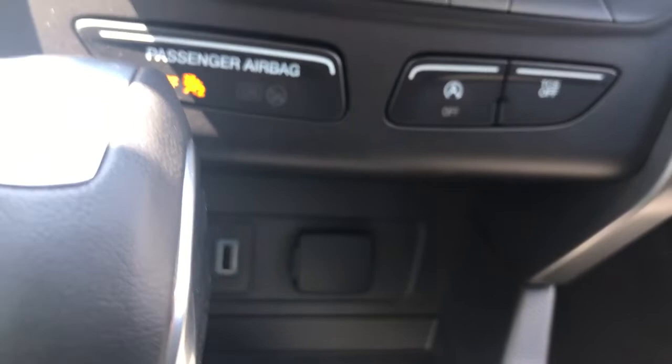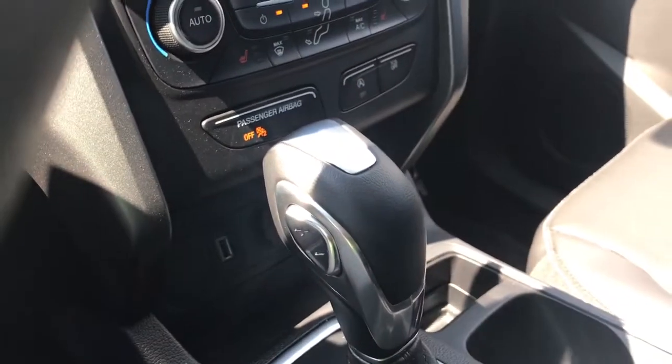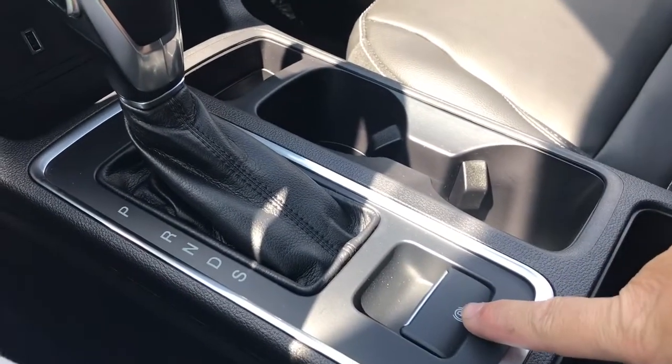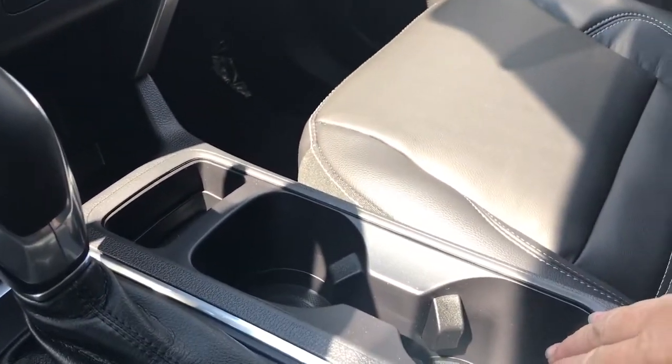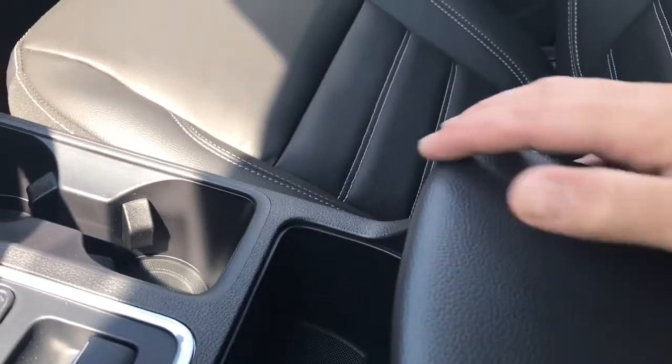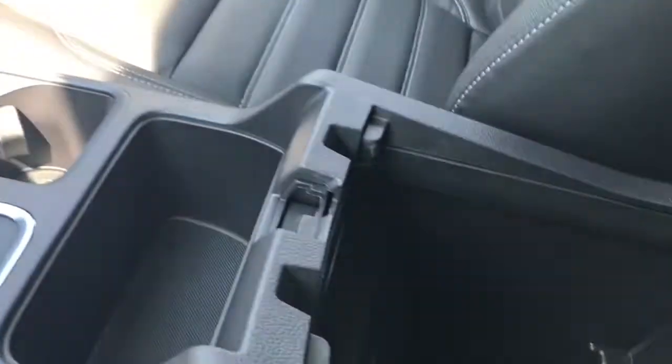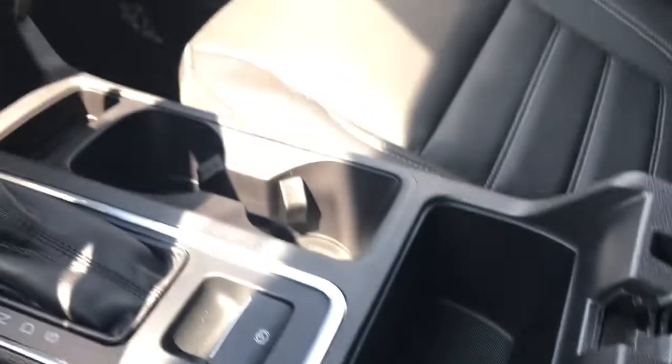Down below you have a USB and 12 volt. Off to the side you also have an automatic shifter with select shift, and an electronic emergency parking brake. A couple of cup holders, and then your armrest opens up — it's got two tiers. Click to the right for the shallow one and click to the left for the deeper one. In there you've got your USB outlet and lots of storage.